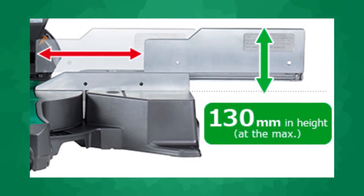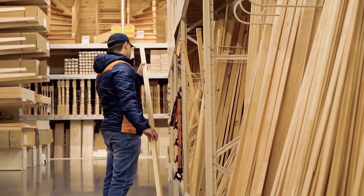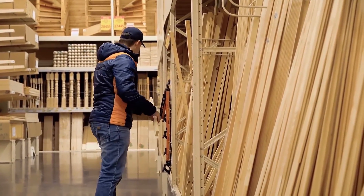The sliding fence on the C12RSH2 provides excellent support for wide workpieces and allows you to make smooth and controlled cuts. Whether you're working with larger boards or making repetitive cuts, the sliding fence ensures stability and accuracy throughout your project.